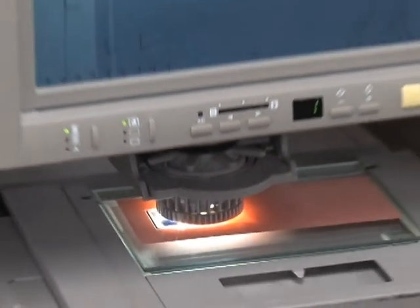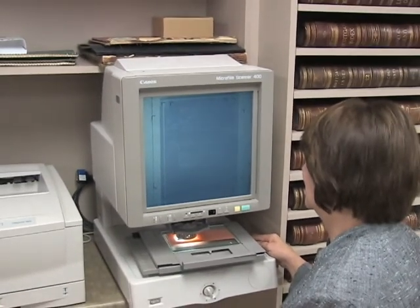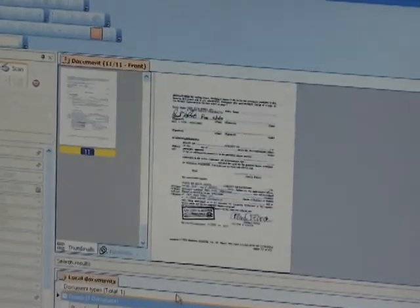Also, as far as document retrieval, they don't have to go and try to find the microfilm card that has that microfilm image and put it in a reader. They can just put in the book and page or whatever data they're using to retrieve, put that in the computer and that document comes up and is available instantly.